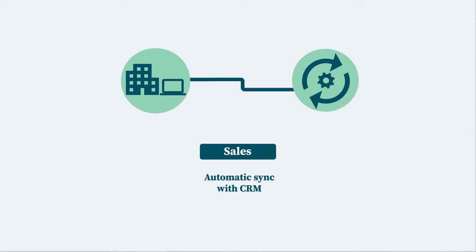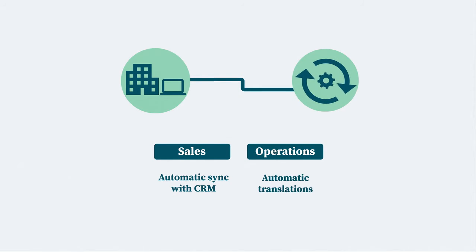Sales wants new opportunities in CRM synced with business systems. Operations wants new item descriptions automatically translated to Spanish using Google Translate.